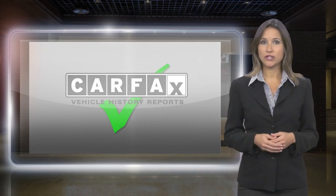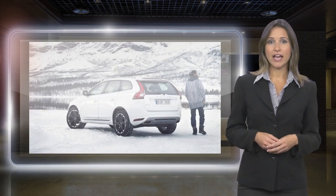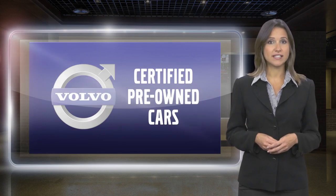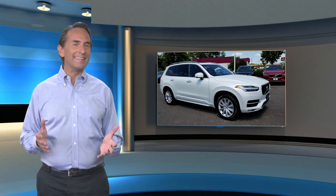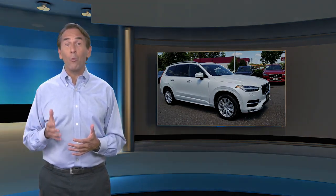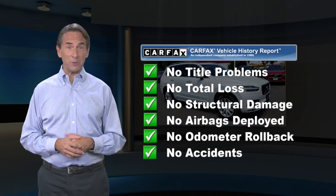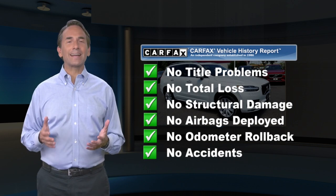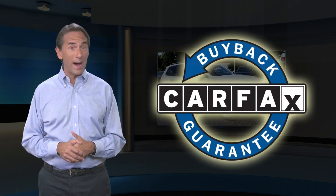Included with each Volvo certified pre-owned vehicle is a complimentary Carfax History Report and Volvo's on-call roadside assistance protection plan. Feel confident in this Carfax verified one-owner vehicle with a Carfax Vehicle History Report. Find this complimentary Carfax Vehicle History Report online or contact the dealership. This vehicle qualifies for the Carfax Buyback Guarantee.